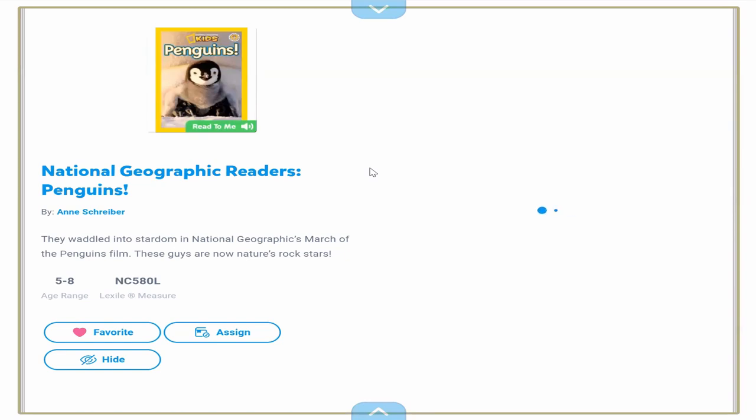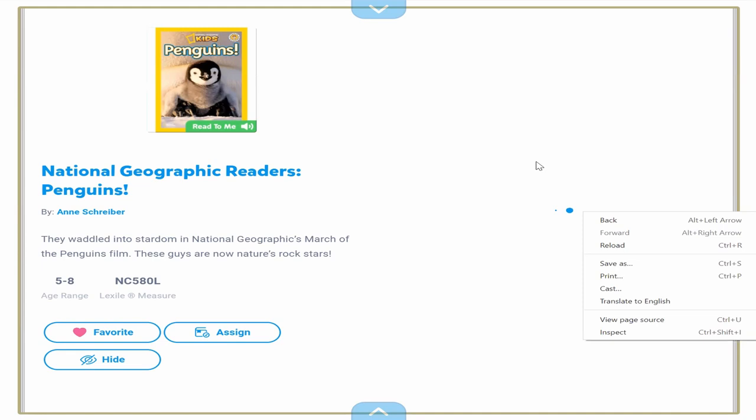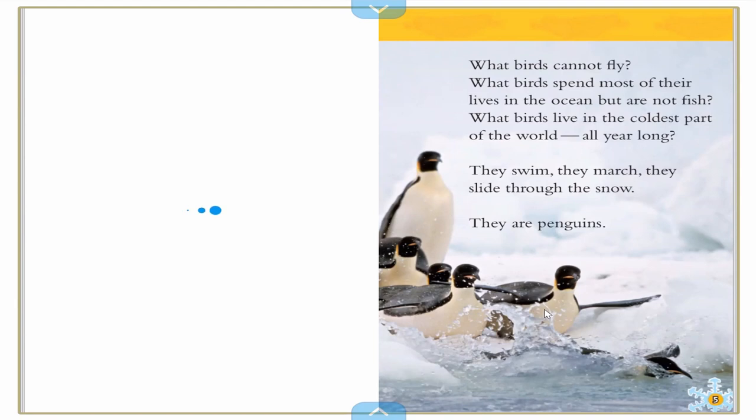National Geographic Readers' Penguins. It's taken a minute to load this cover, so we'll just skip over it. It's by Ann Schreiber — that's the author, she wrote the words. No one illustrated these pictures because they're real pictures of penguins in their habitat, or in their home.